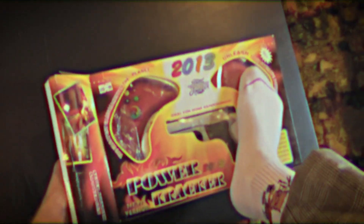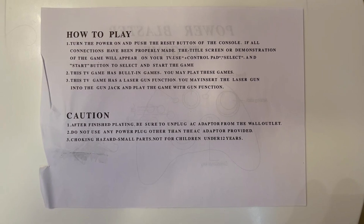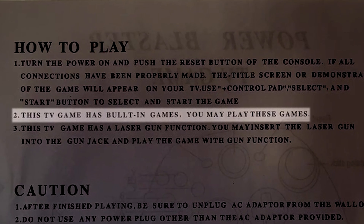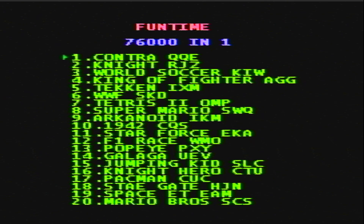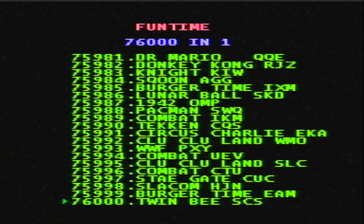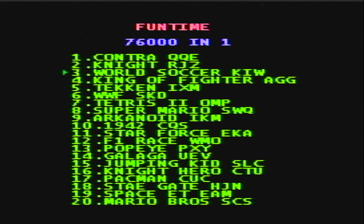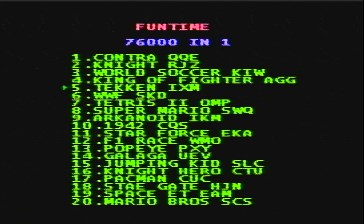Enough about the console and packaging though — let's see how this absolute beast performs, and if it was worth the 16 bucks I paid for it. Step two: this TV has built-in games, you may play these games. Thanks for giving me permission. Upon booting the console up, you're greeted by this lifeless menu screen, but you'll actually see there are 76,000 games. Let's see if there's a catch later. The menu screen isn't entirely lifeless, as there's actually a constant droning noise that never goes away, even while playing games.